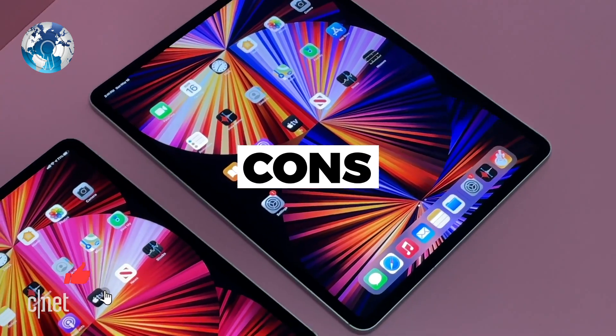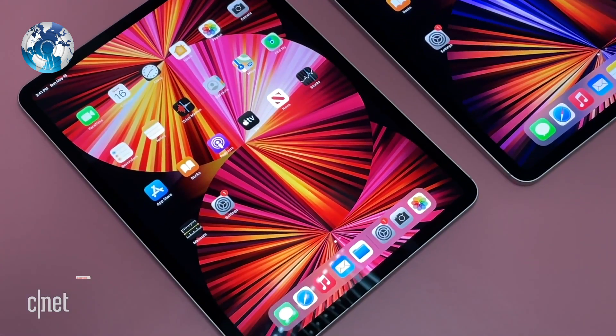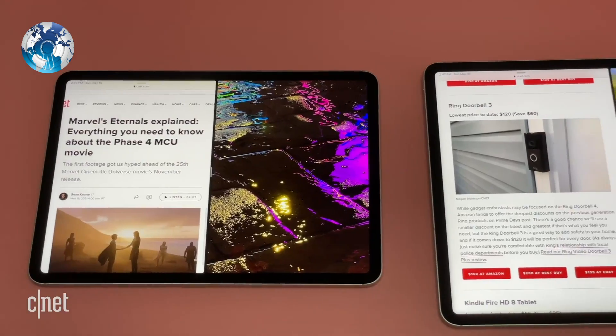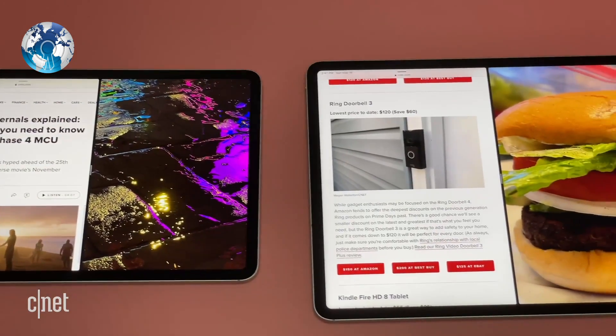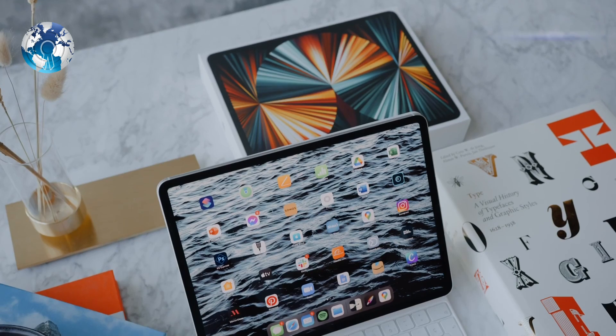On the cons side: it's very expensive, there's no kickstand without a case, no headphone socket, and it still has limitations as a PC or Mac replacement. But most people are going to be happy with the iPad Pro. So what do you think of the new 12.9-inch iPad Pro?